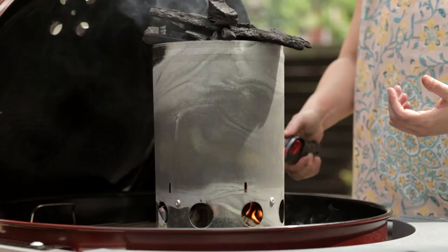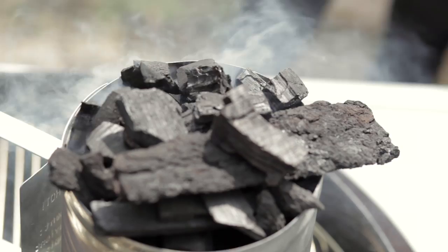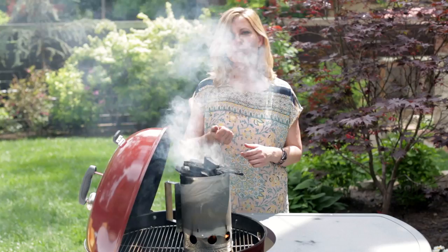This will take about 10 to 15 minutes to allow the charcoal to get to that white-hot ash character. So while this is doing its thing, let's head to southern Missouri and meet the folks that make Rockwood charcoal.